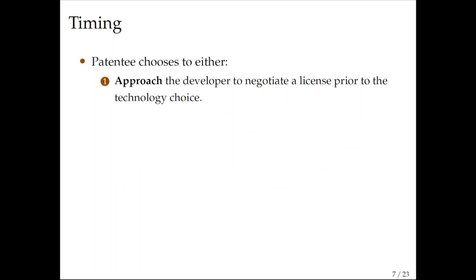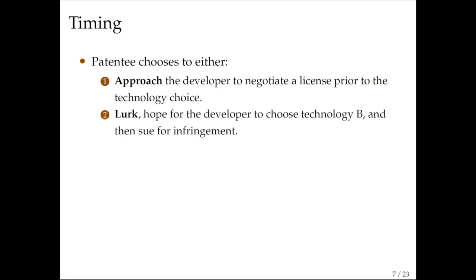If there is a patentee, it knows what the developer is going to do and then strategically decides whether to approach or not. If the patentee chooses to approach, it approaches the developer before any sunk investments are made and they negotiate a license prior to the technology choice. Alternatively, the patentee can choose to lurk — knowing what the developer is thinking, hoping the developer chooses technology B and infringes, and then showing up to sue for patent infringement.